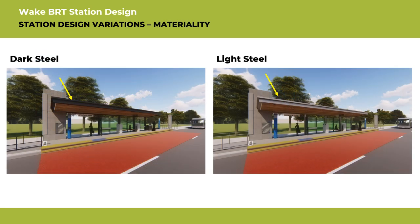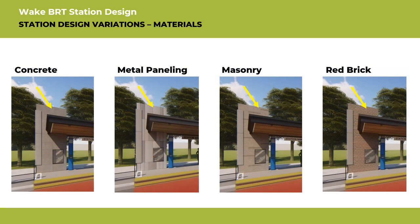Options for both dark and light painted steel are being considered. Certain elements of the BRT stations will be customizable. One of these customizable elements may be the materials applied to the bold vertical element — for example, there is an option for masonry or to incorporate metal paneling. Any materials used for BRT stations will be durable and easy to maintain.